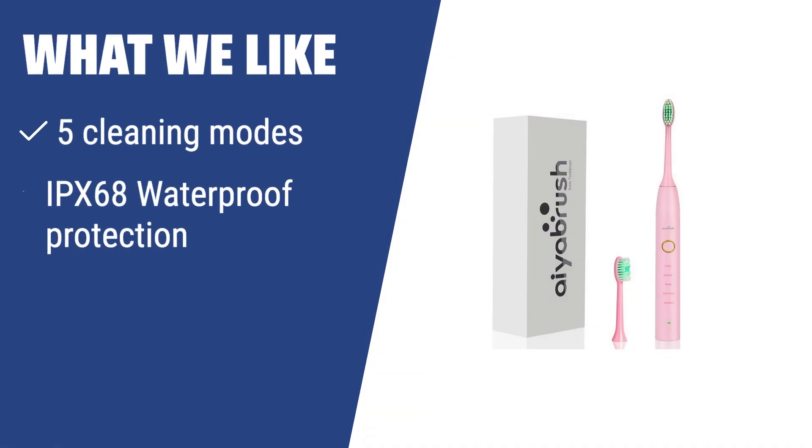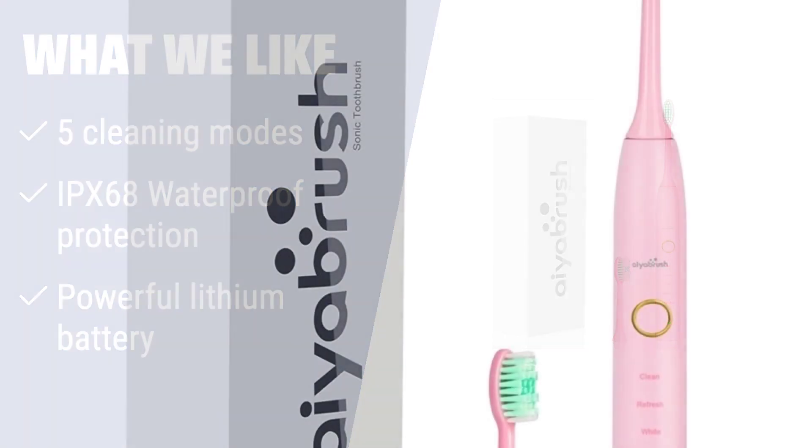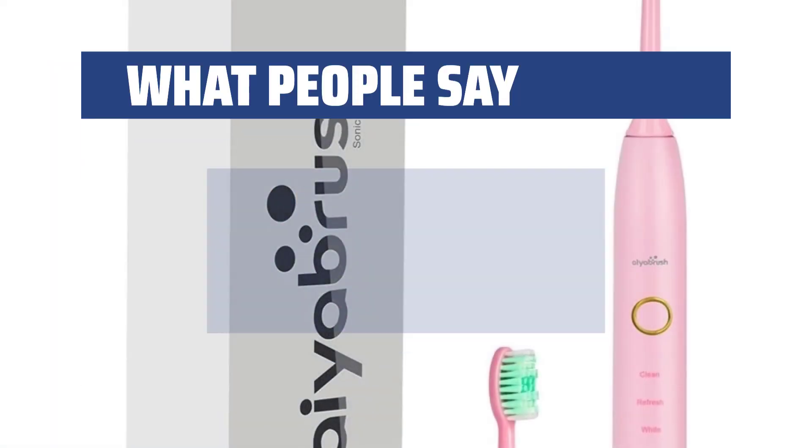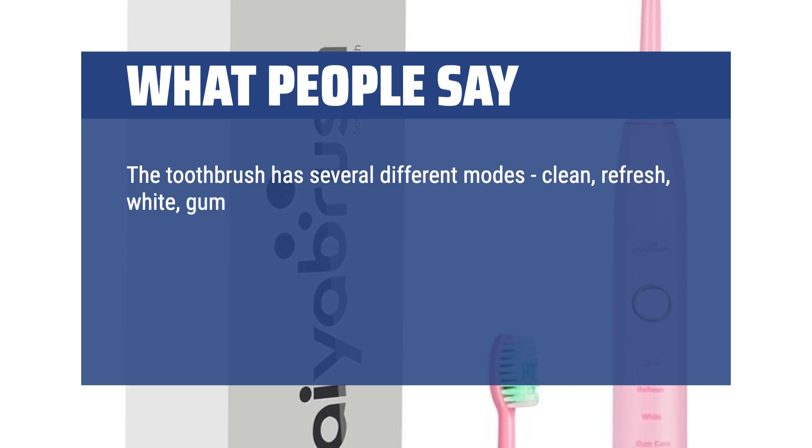What we like? If you like advanced cleaning options and long-lasting battery life, you should consider this toothbrush. With 5 cleaning modes, waterproof protection, and a powerful lithium battery, it's ideal for everyone, including those with sensitive teeth. What people say? The toothbrush has several different modes: clean, refresh, white, gum care, and sensitive.